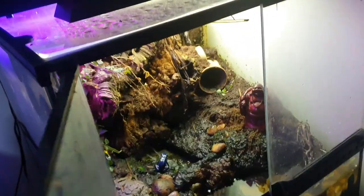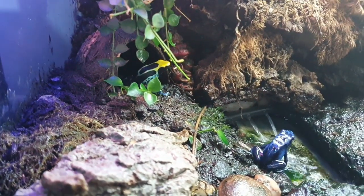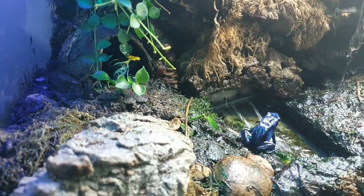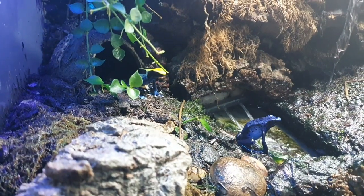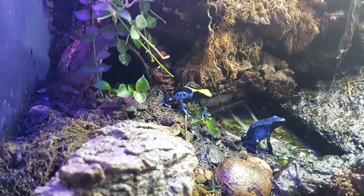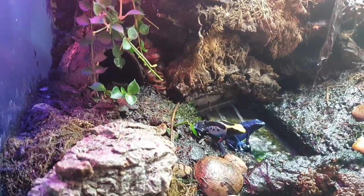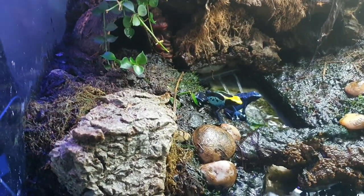Let me show you my frogs while we're here — we might as well, mightn't we! There we go, they're out and about. They're going in these little cocoa huts over there. Isn't that beautiful? These aren't toys — these are real dart frogs, yes. They're all the same sex so they won't breed or anything like that, so it's all good.